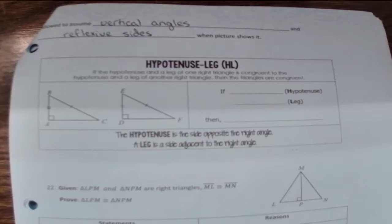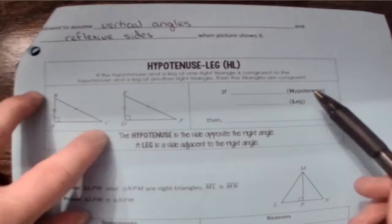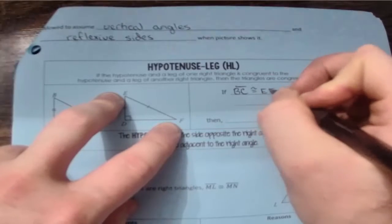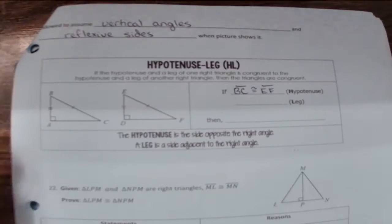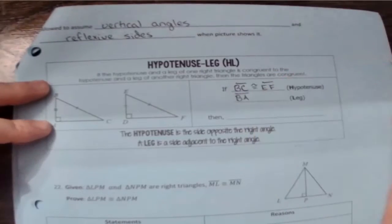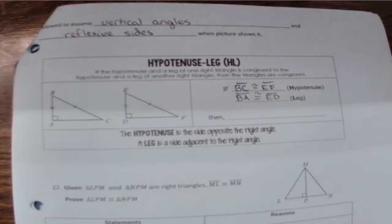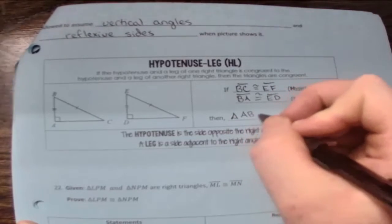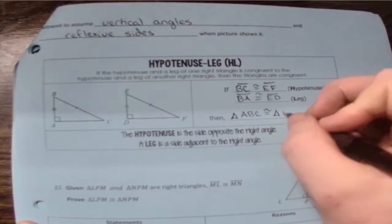Now we can look at the hypotenuse leg example. The hypotenuse is the longest side, so the longest side on this one is BC, and BC corresponds with EF. The leg can be either of the other two sides, but since there are markings on this side, I'll say BA is congruent to ED. Therefore, triangle ABC is congruent to triangle DEF.